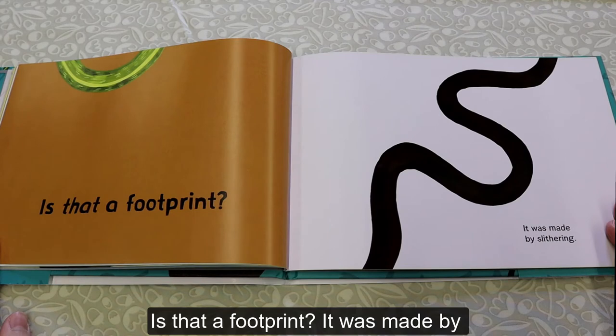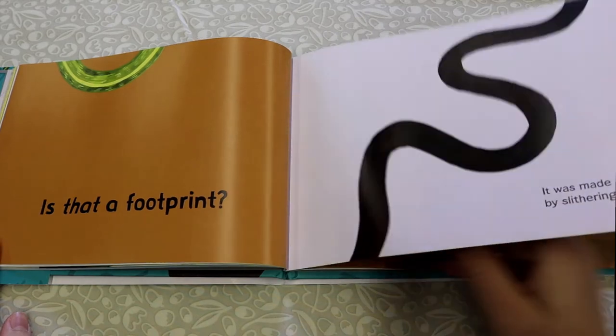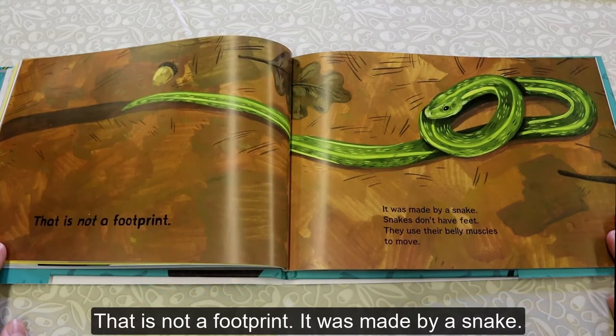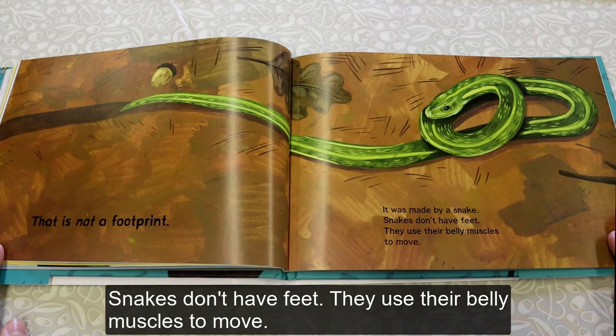Is That a Footprint? It was made by slithering. That is not a footprint. It was made by a Snake. Snakes don't have feet. They use their belly muscles to move.